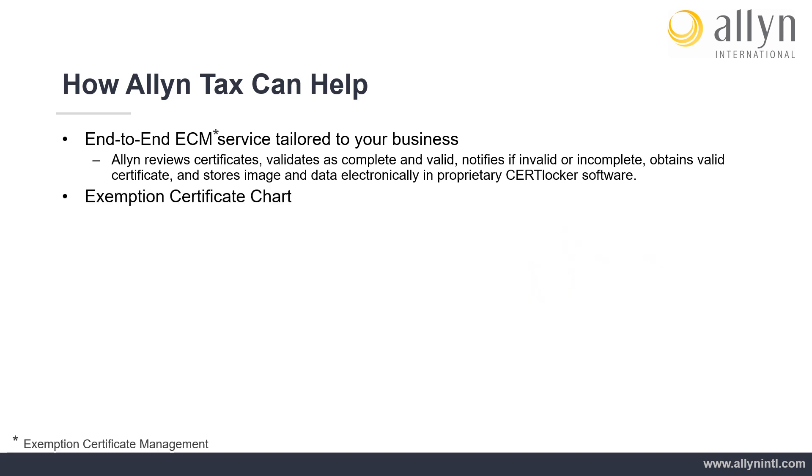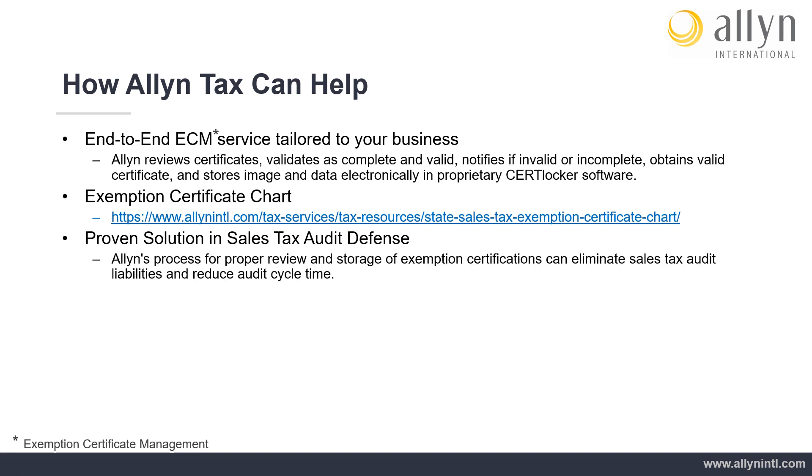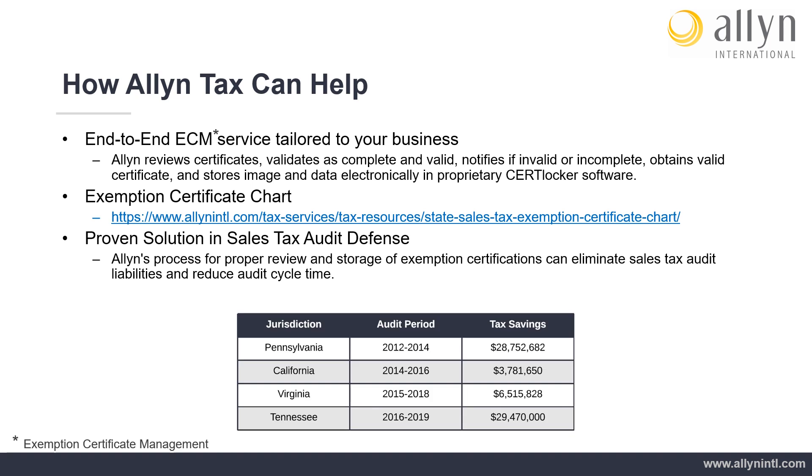Allen Tax has developed an exemption certificate chart that can be downloaded from our website to be used as a guide when a business is either issuing a certificate to a supplier or collecting a certificate from a purchaser. Allen's process for proper review and storage of exemption certificates can eliminate sales tax audit liabilities and reduce audit cycle time. Outlined in the table below is a summary of recent audits where Allen was able to defend clients' exempt sales with our exemption certificate management services.